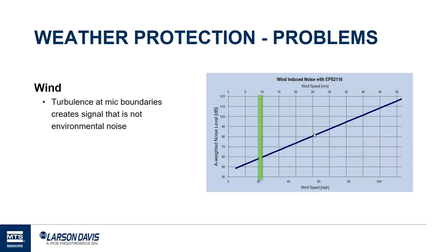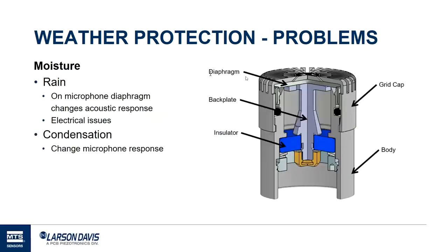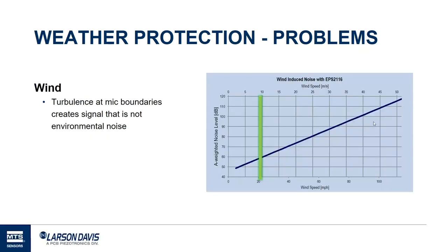Another weather problem to protect against is wind. What we're trying to protect against is not the wind rustling through leaves, but rather as wind moves across the microphone at its corners and edges, it creates little vortices or swirls. Those swirls are very close to the diaphragm, so they get measured as noise that really isn't present in the environment. We want to minimize that noise.